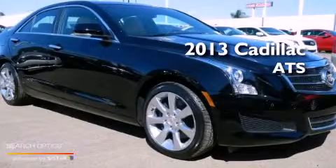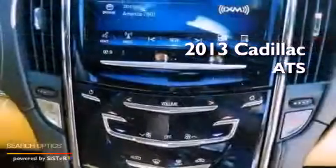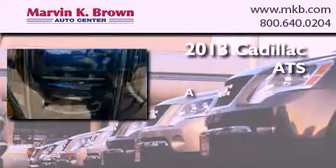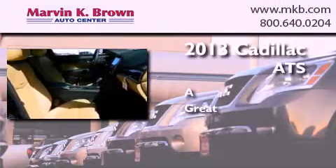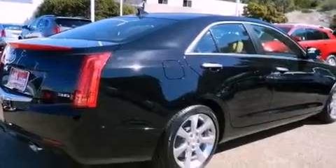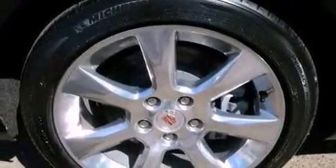This is a brand new 2013 Cadillac ATS. All of the following features are included: a rear view camera, a remote start feature, and a low tire pressure indicator.